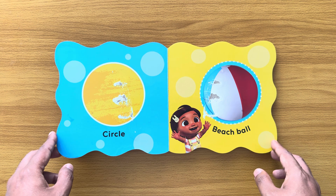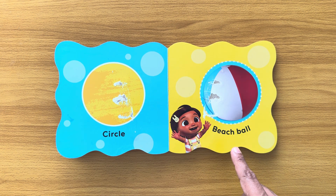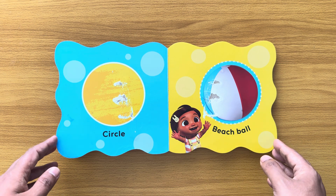Circle. A beach ball is round like a circle.